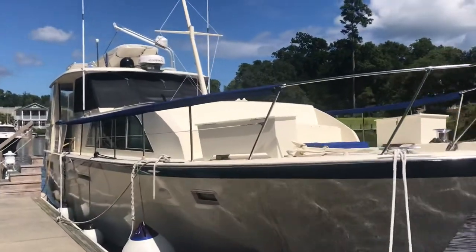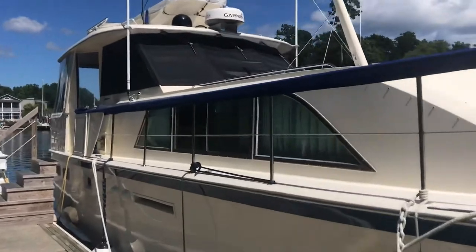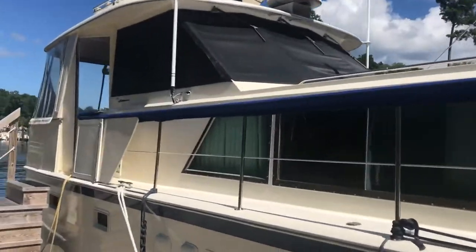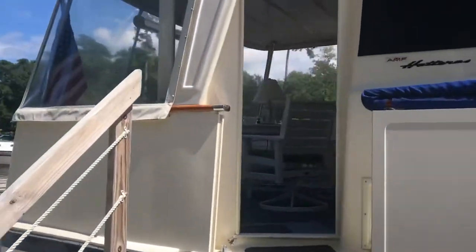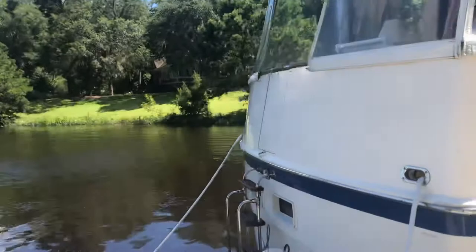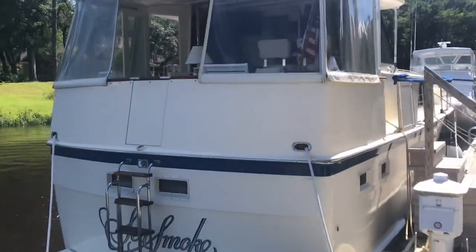This is the finest example of a 43 Hatteras flush deck motor yacht you're going to find anywhere in the country, or the world for that matter. Sea Smoke is immaculate in every way. It's been in freshwater her entire life and she shows. This is a 1977 version.